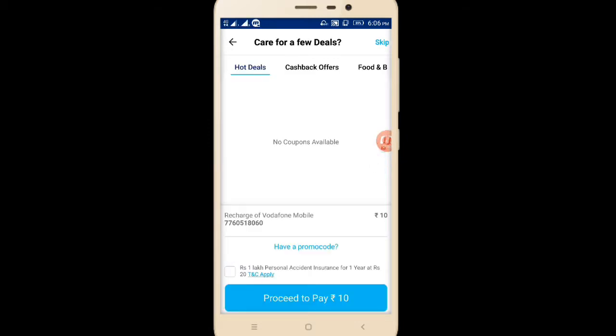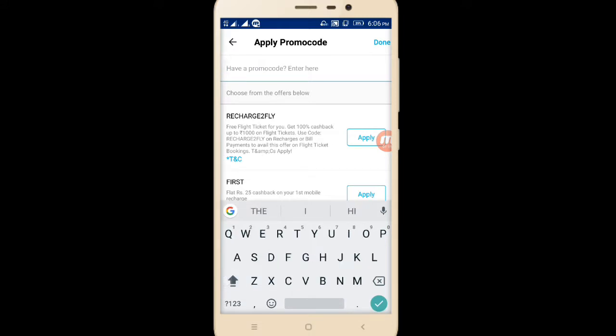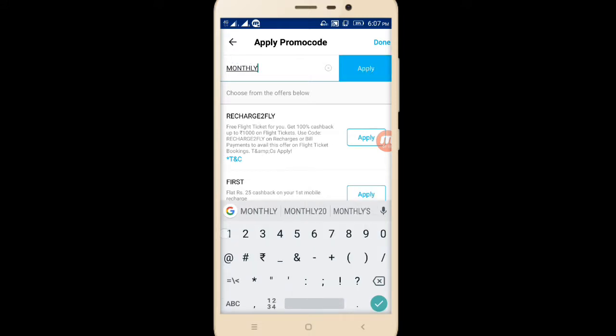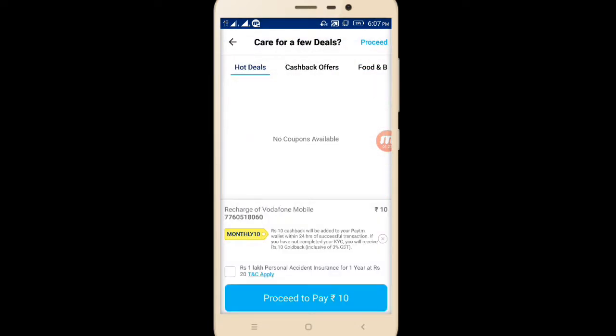Now I am going to tell you about recharge. In the highway promo code section, they have launched a new hidden promo code. Just enter MONTHLY10 — not 20, it is 10. For 10 rupees I am getting 10 rupees cashback. Rupees 10 cashback will be added to your Paytm wallet within 24 hours. If KYC is done, the amount will go into your wallet. If KYC is not done, it will return into your gold account.